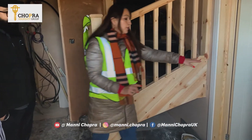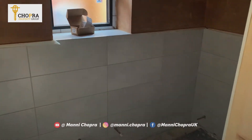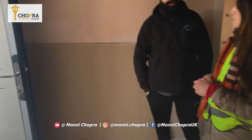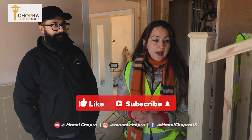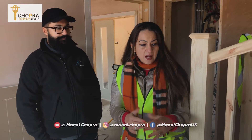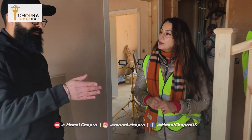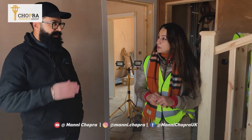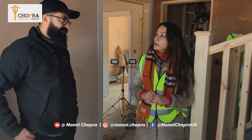In here you can have a look at the downstairs cloakroom, which is only going to be half-tiled and then painted. The tiling is done, the connections are done, and we're going to install the WC today. It's half-tiled because we need to maximise the space downstairs — it's just a WC so we've gone with a slightly different spec to upstairs, and it saves space this way as well.